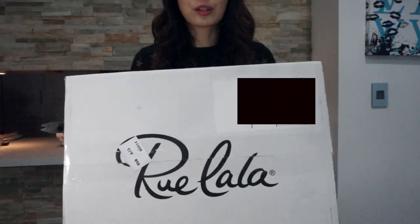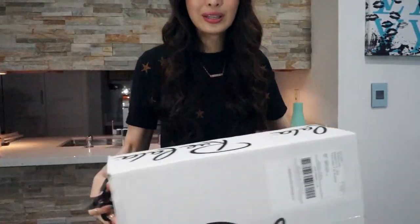So Lulala actually sent me this huge box, and it's Lulala written all over it. Let's open this up.